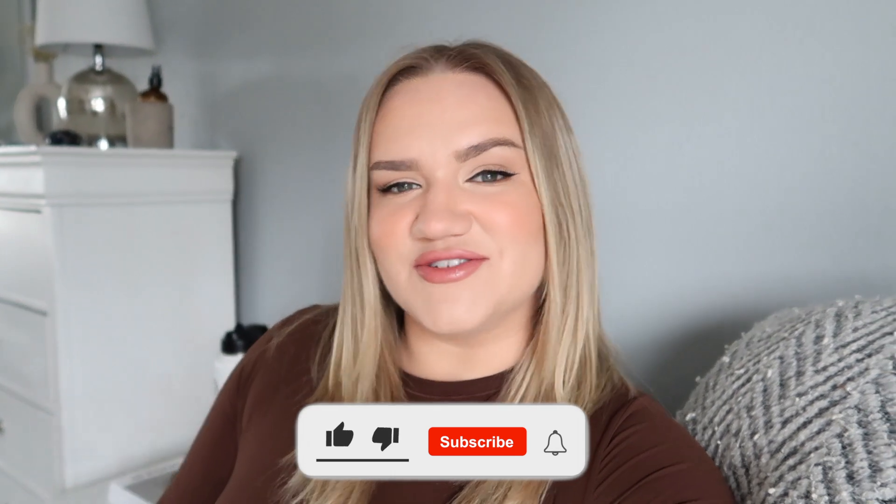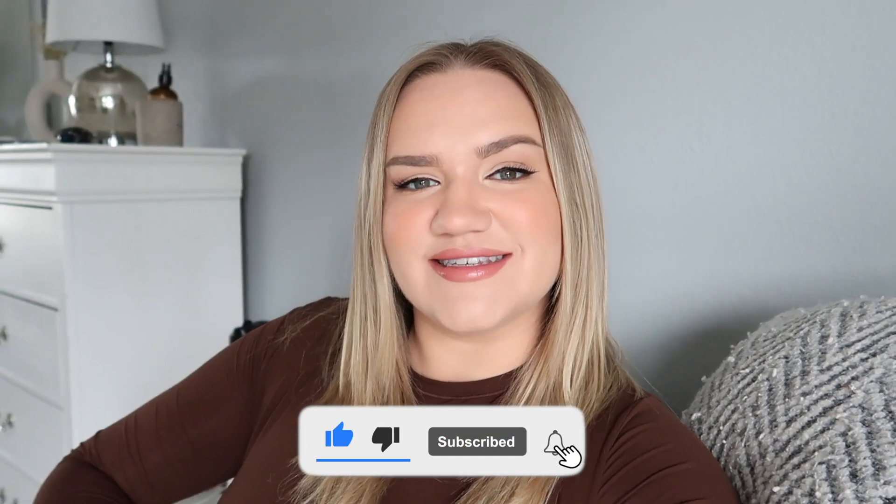Hey guys, welcome back! For today's video I have an updated 'what I eat in a week,' all gluten-free. If you guys are new to my channel, I have a gluten intolerance so everything you see in this video is gluten-free. You'll have so many meal ideas and snack ideas. For those of you struggling with this diet or needing some inspiration, comment below how long you've been on this journey and how it's going.